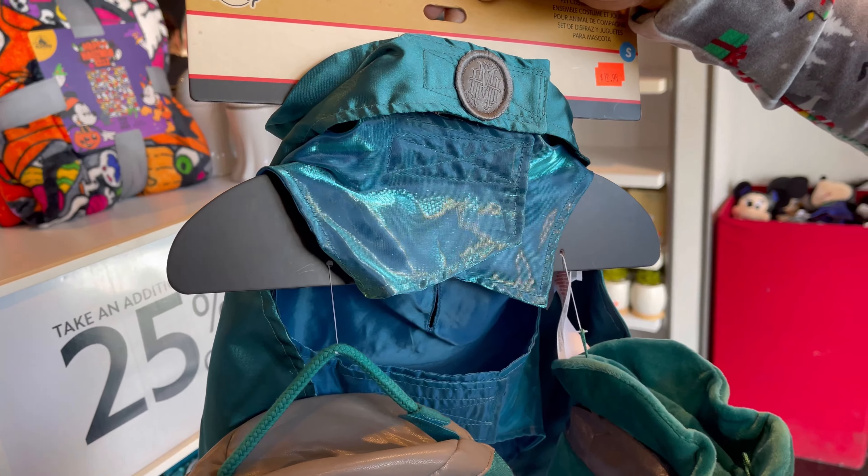Check out this nutcracker — wait, that's actually Sully! Are you getting confused? This one is $39.98 plus the 25% off. Very cool — that's different!